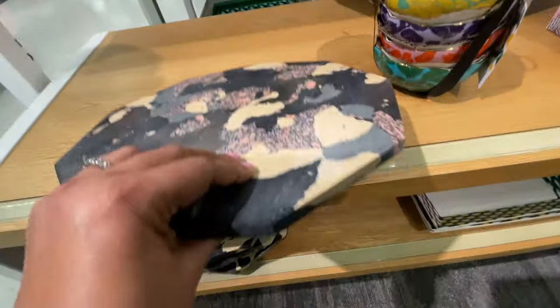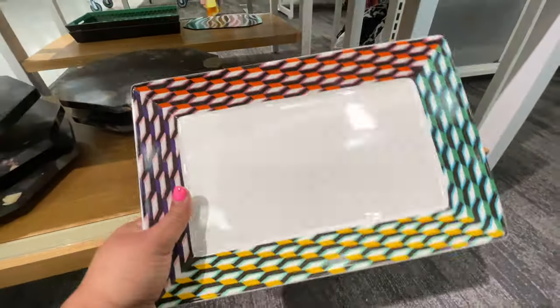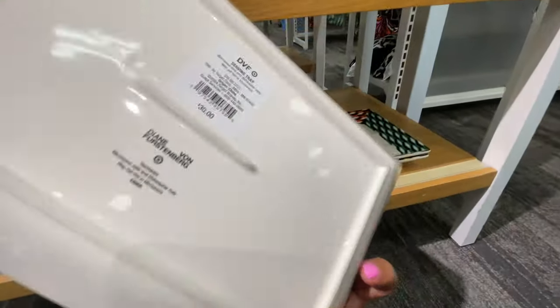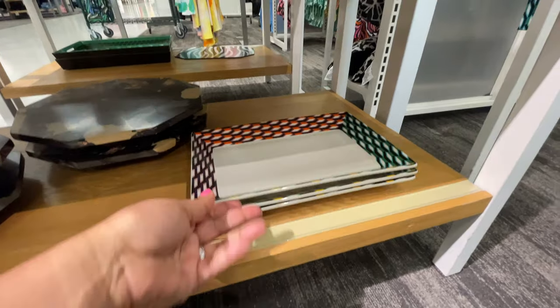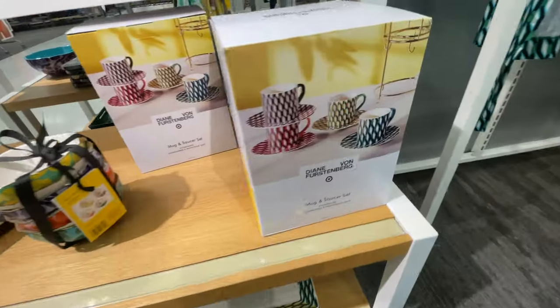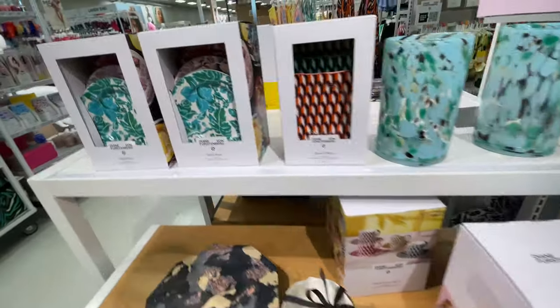I will say I was disappointed in the material. As excited as I was for this collection to come to Target and actually be able to see it, touch it, all the things — some of the outfits are not my pleasure, and we'll get a little more into that. But right now, look at the tea set. I really, really love the tea set.